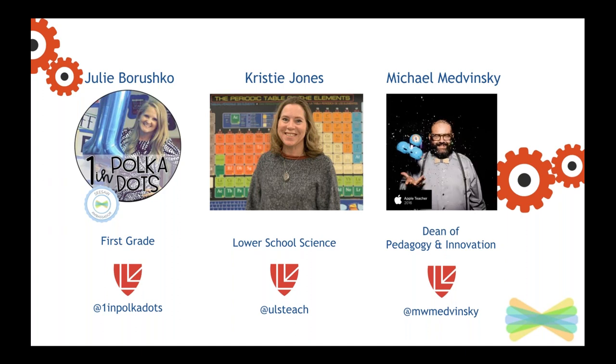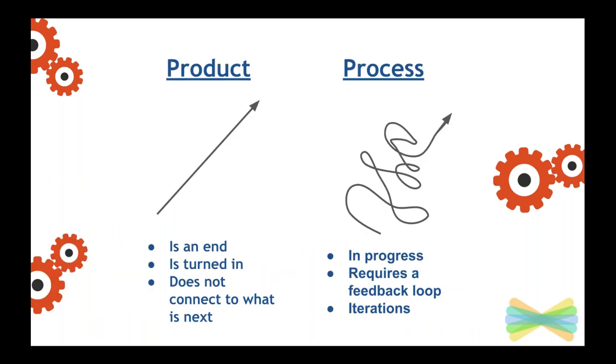We want to frame everything we're going to talk about today through a lens of product versus process. We have both in our school — we rely heavily on the process, but we do have something that we ask learners to have: a tangible artifact of learning. That's where Seesaw comes in, both on the process side and the product side.